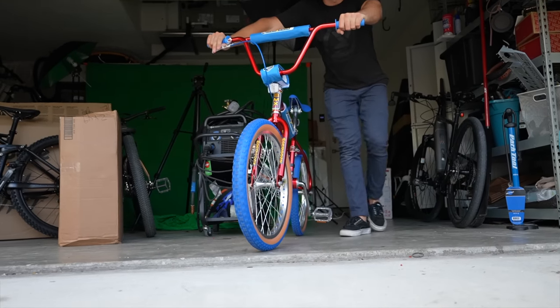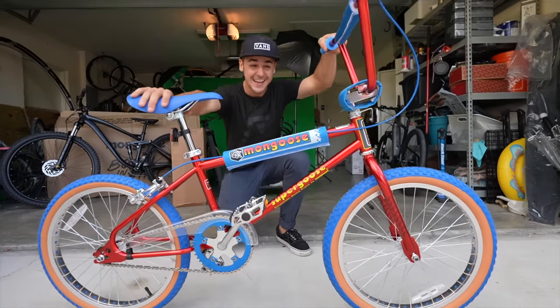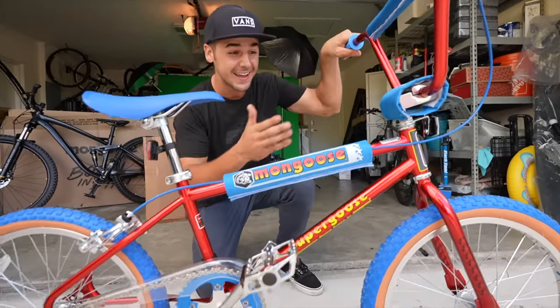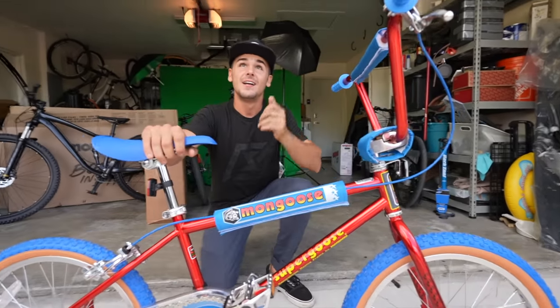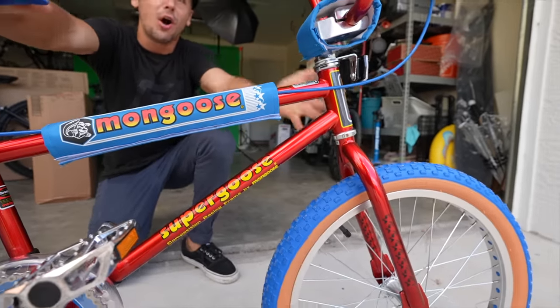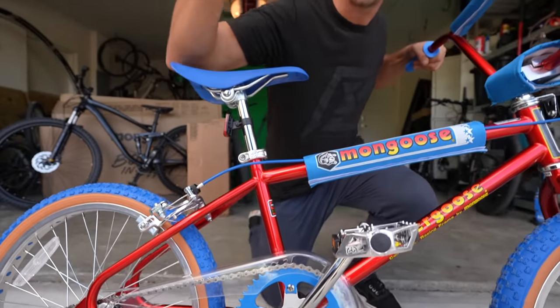Now it's time to go over the bike in detail. This thing is awesome - I can't believe it. Just check out the color of this bike. The red on here is unbelievable; I haven't seen a red like this on any BMX bike. Look at the color scheme: blue, red, chrome polish. This has to come back immediately.